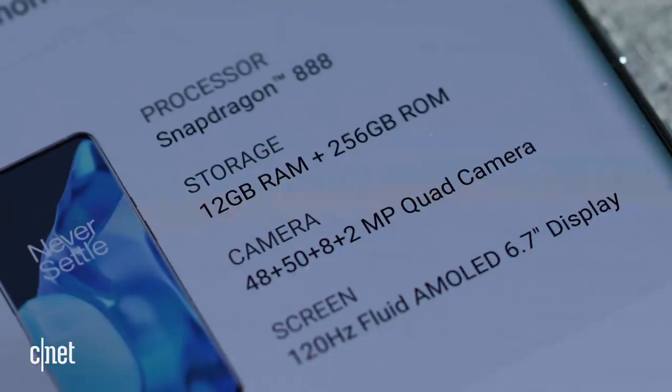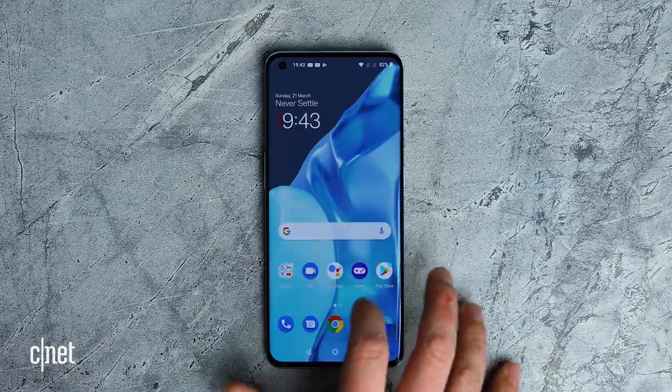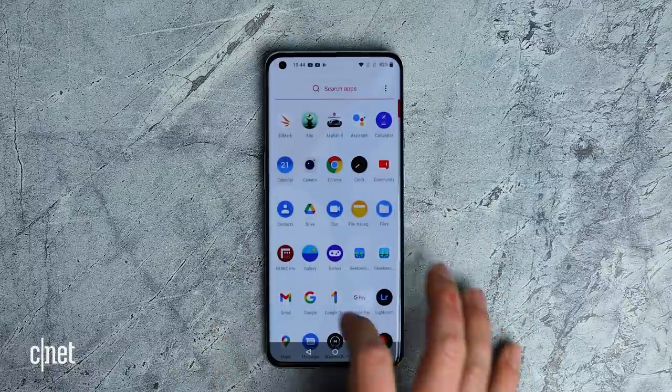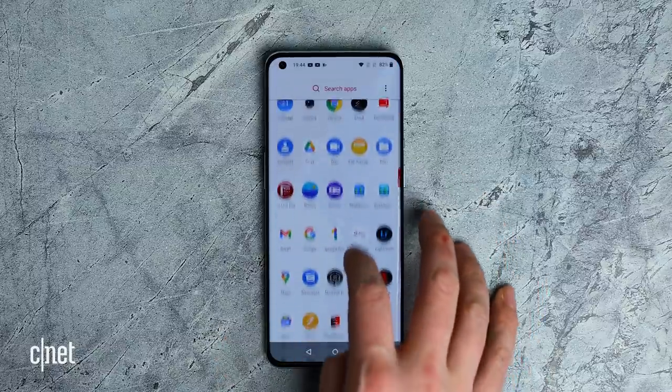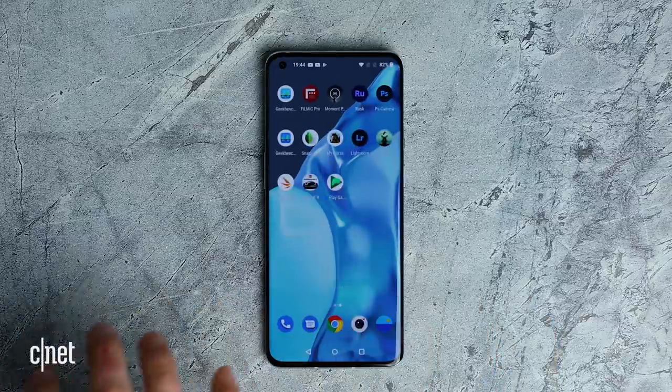Underneath all of this is the Qualcomm Snapdragon 888 processor, and on my review model there is also 12 gigabytes of RAM. Safe to say, it is absolutely stuffed with way more power than you're ever likely to need, and certainly in my time with the phone I found basically nothing that would slow it down.